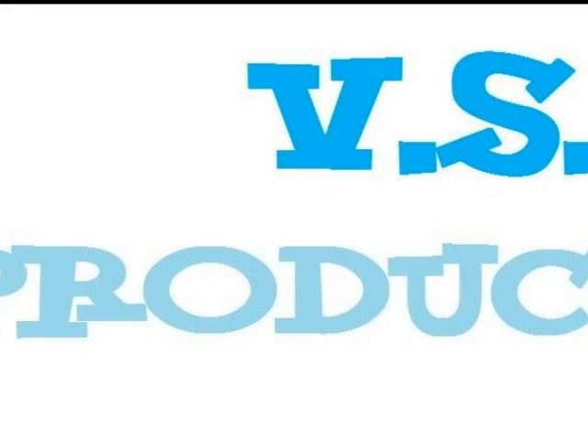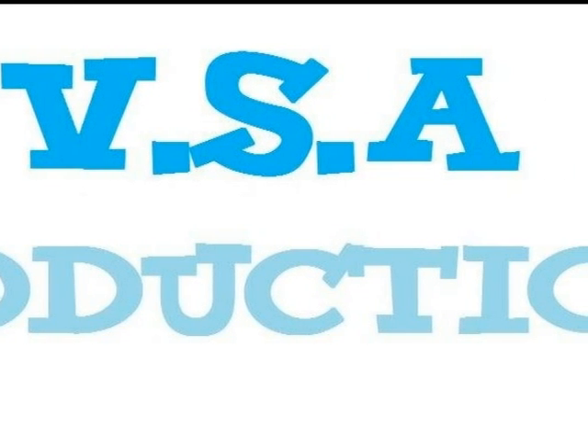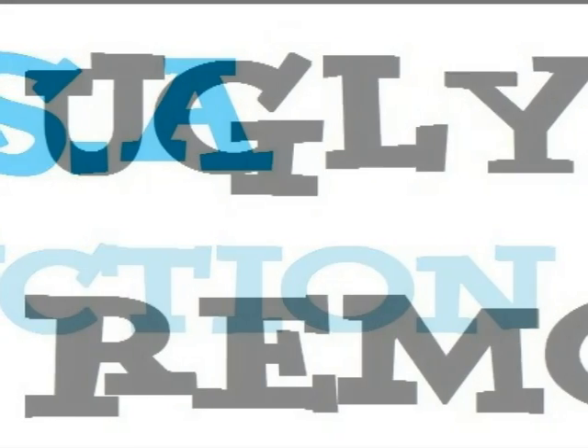ESA Production presents: The Ugly Removal.